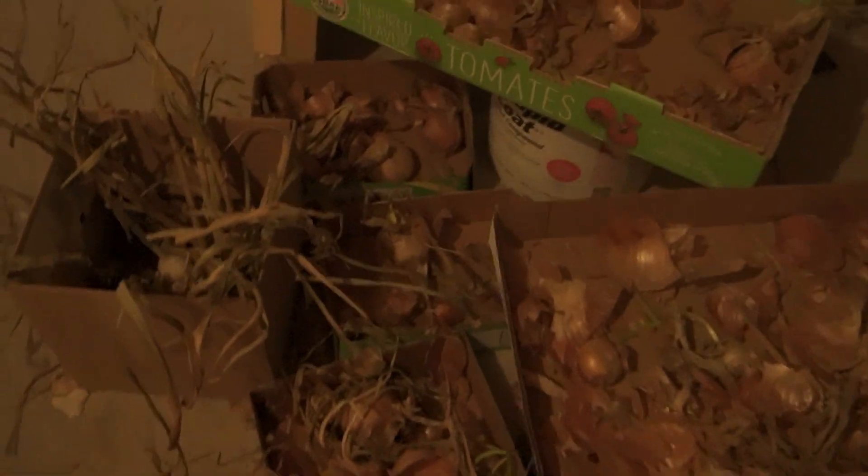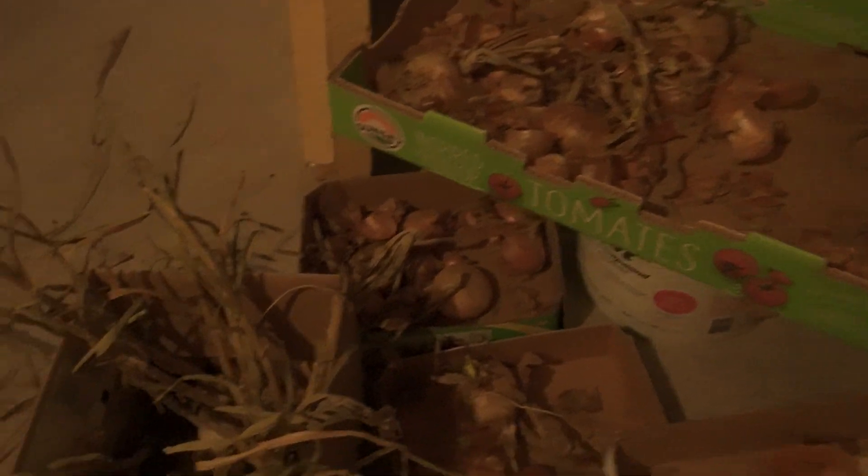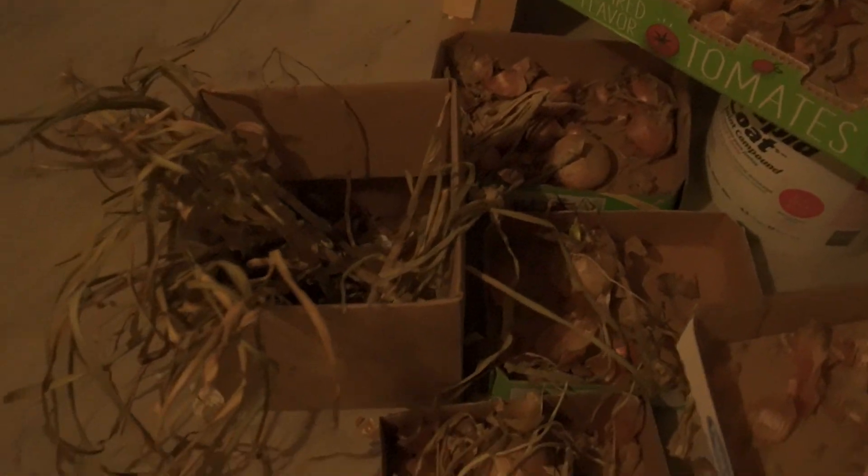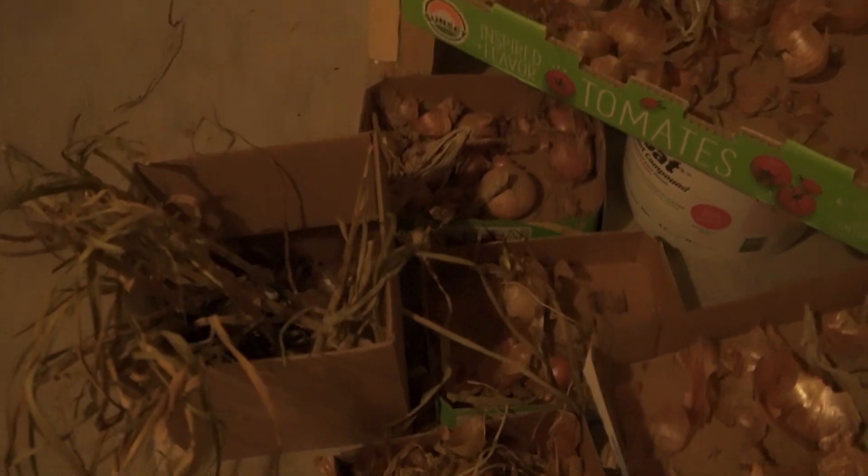Our root cellar onions — you can see there's not a lot left here — and garlic, there are a few left in here. Not a lot. I think there are more skins than anything here; this one's pretty much empty. This one has a few in it. So we're running pretty low on onions. We have some more upstairs as well that we keep on hand.